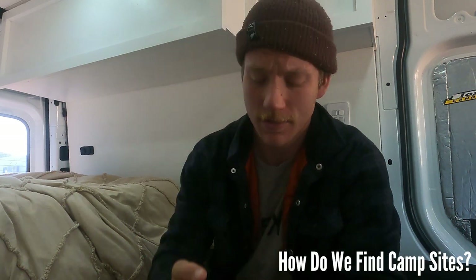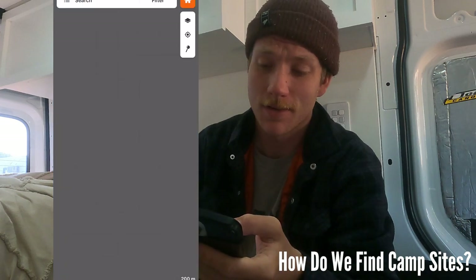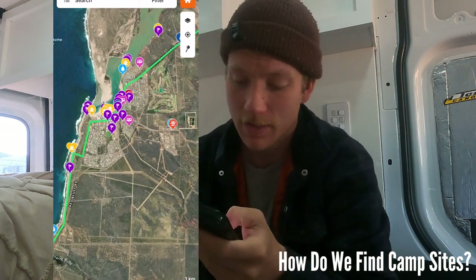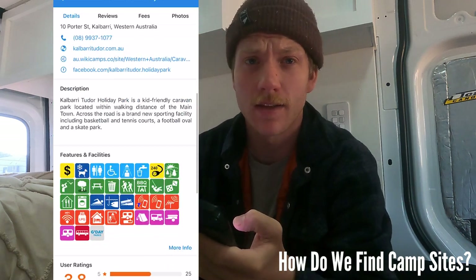So the next question we always get asked is: how do we find campsites where dogs are allowed? I'm going to go onto my phone here and show you. We use an app called Wikicamps. What Wikicamps does is it shows you heaps of campsites around Australia, and you can scroll through and even click on a caravan park.